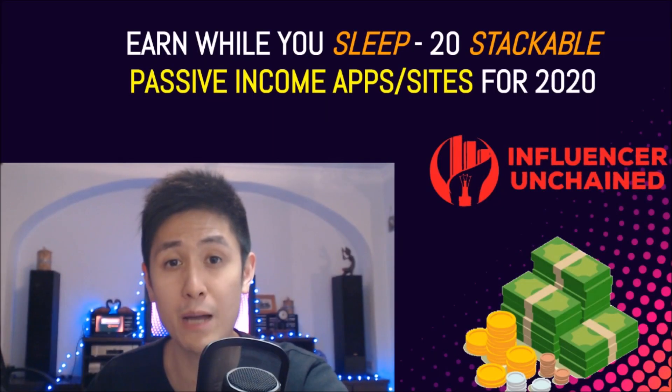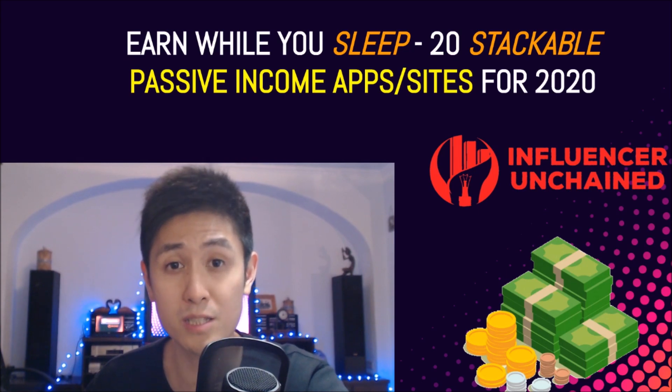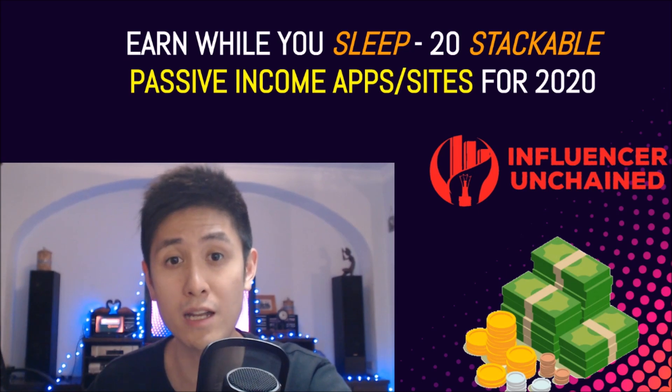And with that, we have 20 apps that earn you passive income in several different ways to help you earn money even while you sleep. If you found the video helpful or learned something at all, consider subscribing to my YouTube channel and hitting that notification bell for more videos about making money online and digital entrepreneurship just like this one.